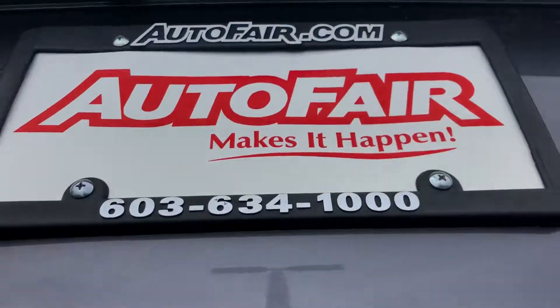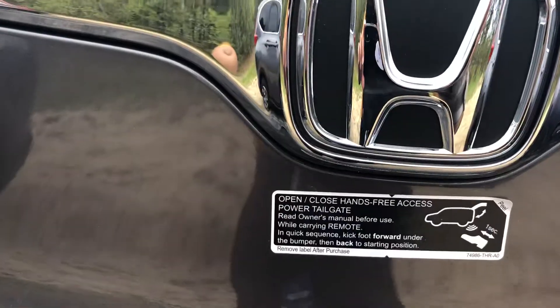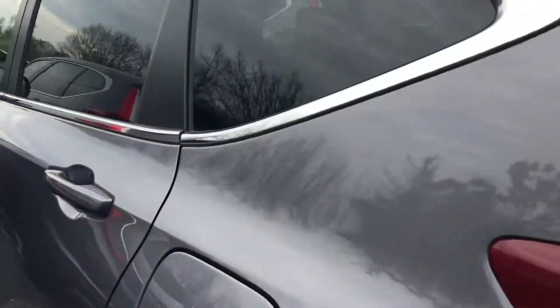The Touring Model also has a power trunk — it's always a good thing. And as you can see, you can open it just by kicking the bottom of the bumper. You can just wave your foot and it pretty much gets it all the way open.